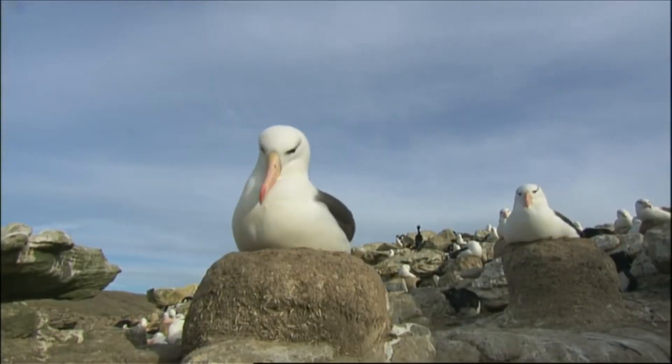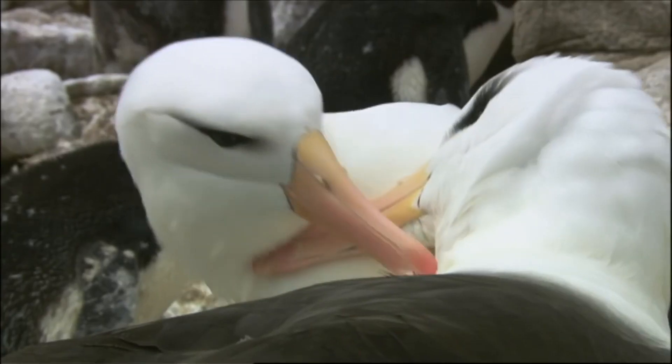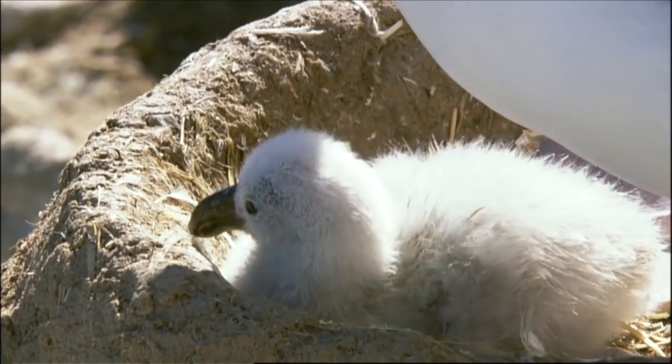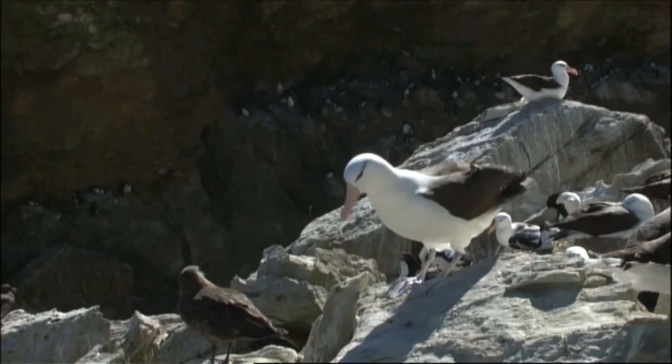On land, albatrosses are mainly found during the breeding season, preferring to nest on rocky slopes, cliffs, and other windy places. An albatross's nest is not particularly stylish — it looks like a mound of mud, dirt, and grass with a depression, placed directly on rocks or on the shore.